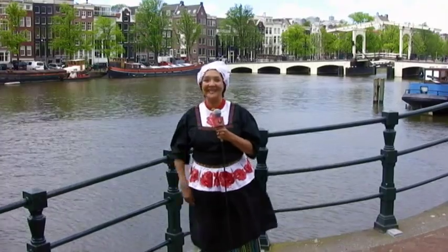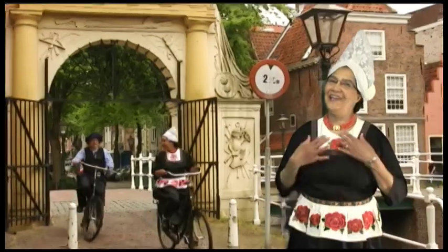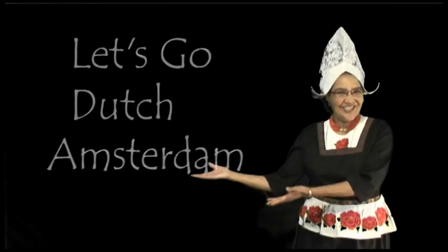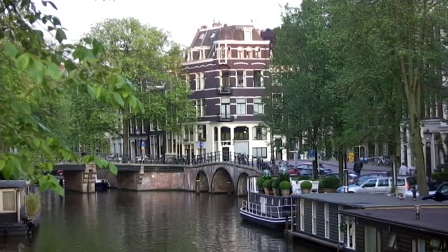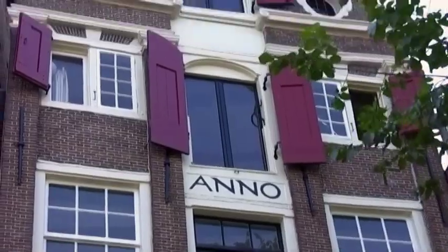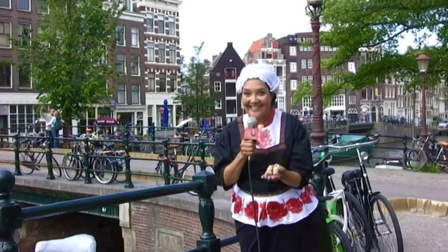Welcome to Let's Go Dutch. I'm Veronica Lewis and today we're in the capital of the Netherlands, Amsterdam. We'll stroll canals and more canals and marvel at 400-year-old architecture, sample some local cheese, try some herring. We'll see some great works by the Dutch masters and visit the infamous red light district. So put on your clogs and let's go Dutch!